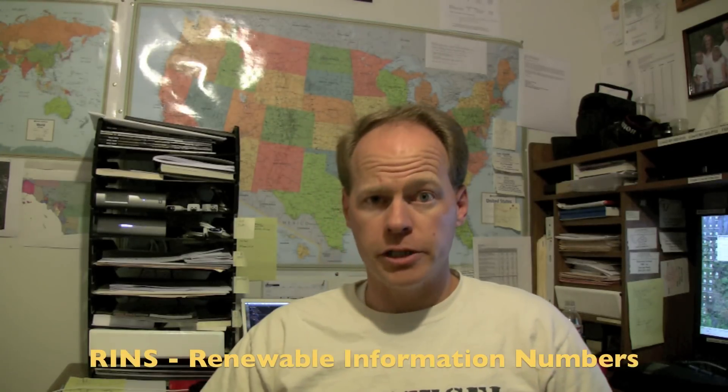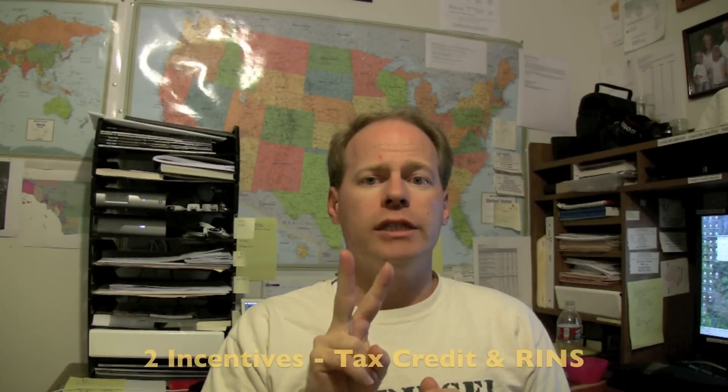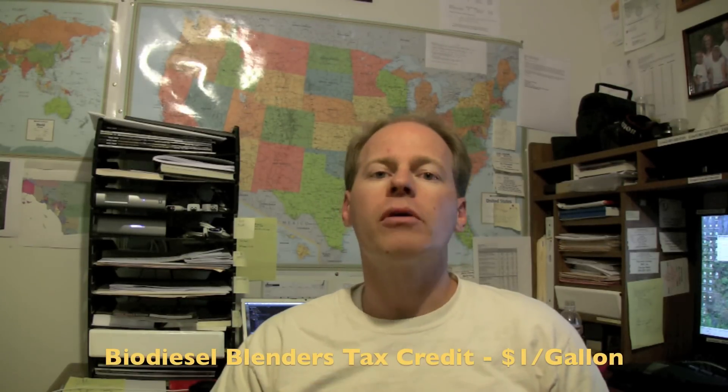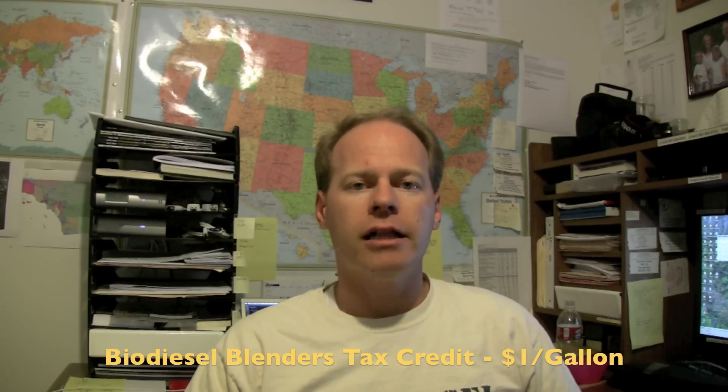There's something called RINs — Renewable Information Numbers — and they basically are another piece that I believe has been raising the price of vegetable oil across the biodiesel market in general. Biodiesel commercial producers in the United States have two incentives they can use to offset the price of biodiesel they sell to the consumer. The first one is a biodiesel tax credit — it's part of a federal incentive program put in place several years ago to try and incentivize people to make biodiesel. For every gallon of biodiesel you make, the federal government will give you a dollar per gallon back.